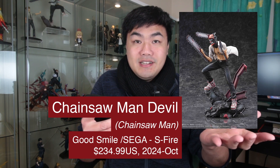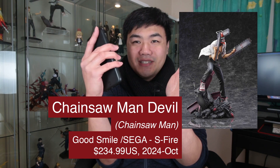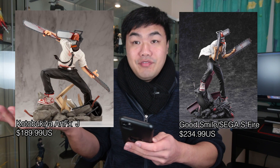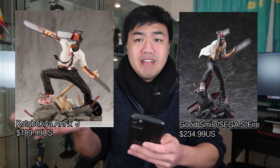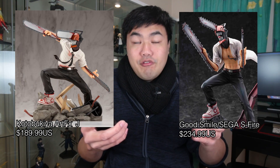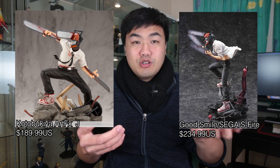Continuing on with scale figures, we have a Chainsaw Man from SIGA S5 figure range. It's a little gritty with this paint finish, with the pose and arms held quite close to the body. I'm not sure if I really like that. A quick comparison with the Artific J Chainsaw Man death wall figure has a much more dominant movement. I think overall the backdrop has a much nicer finish and looks much nicer to look at.